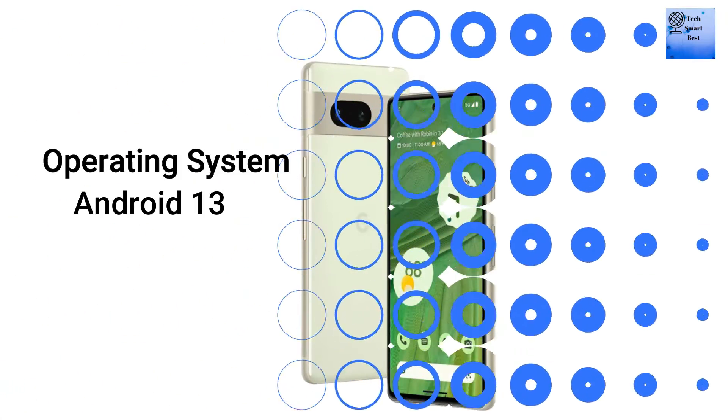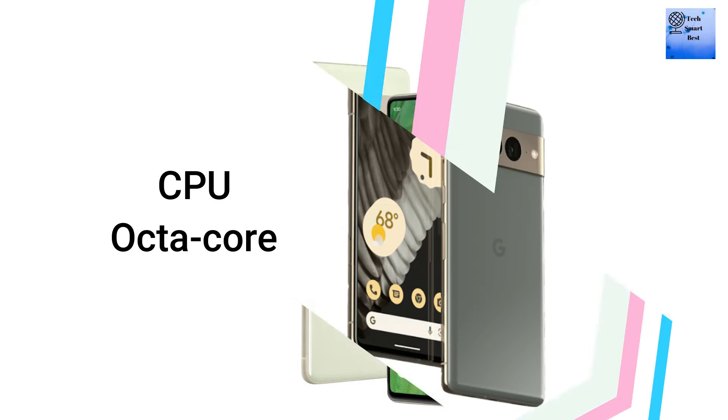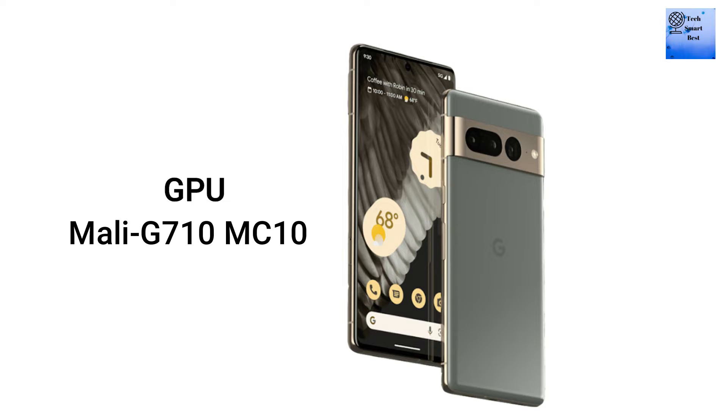The operating system is Android 13 with the Google Tensor G2 5nm chipset. The CPU is Octa-core and the GPU is Mali G710 MC10.